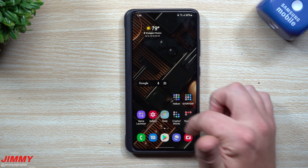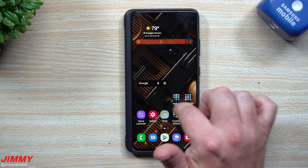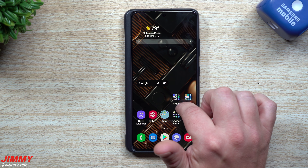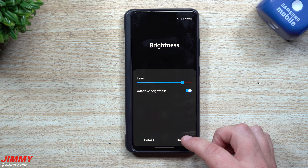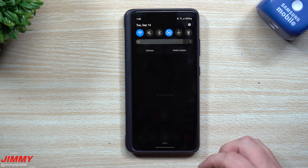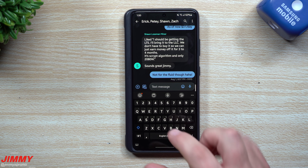One of the first things I noticed is the new display brightness bar — it's a little bigger and easier to use. You can also tap on those three little dots and it'll take you into the brightness settings itself.